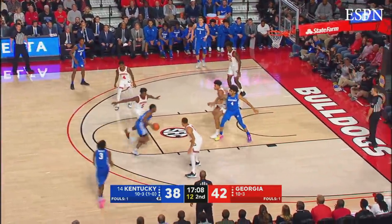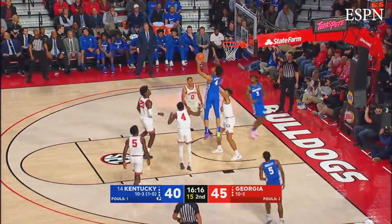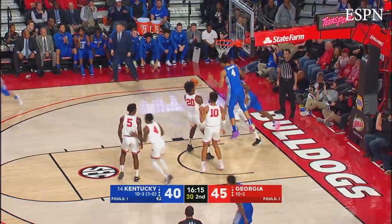Fakes the three, drives on Edwards, gets to the rim, easy layup! Maxey, left wing, drives on Gresham, floats it over to Richards, goes high, makes the catch and dunks it!